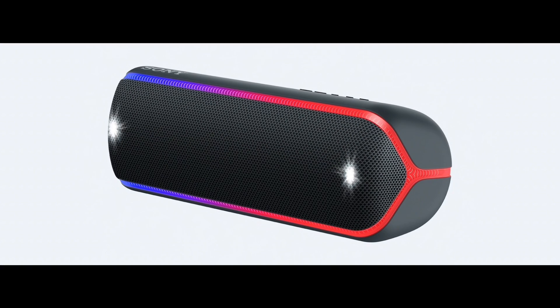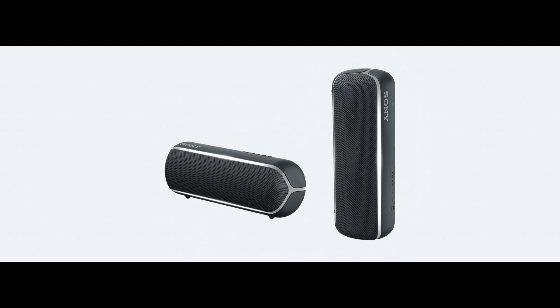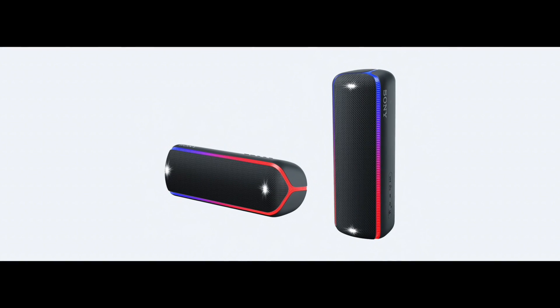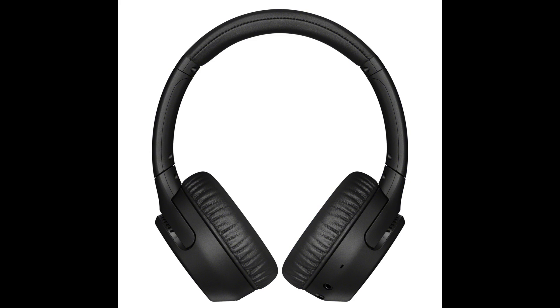Back at CES 2019, Sony announced their upcoming Sony XB22 and Sony XB32 portable Bluetooth speakers, and I also expect there's a Sony XB42 also on the way. But over the last few days Sony has been updating their companion apps for their headphones and speakers to support new unspecified models.